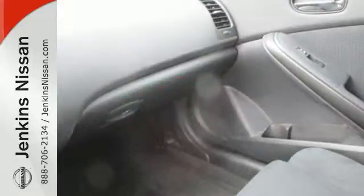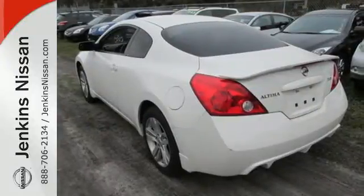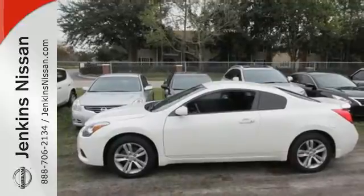Of course no ride is complete without cruise control, keyless entry and delay off headlights. Have a new vehicle in your driveway today. Start by taking this Altima for a test drive.